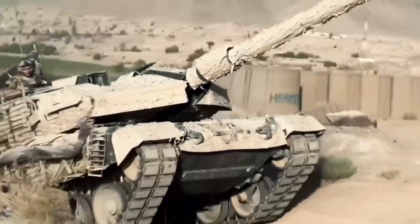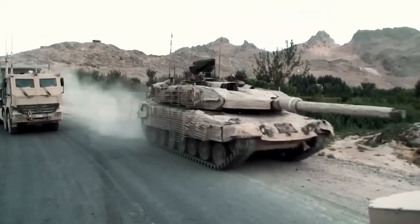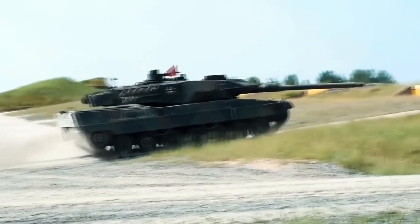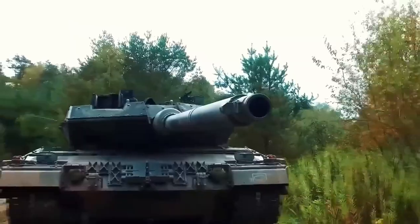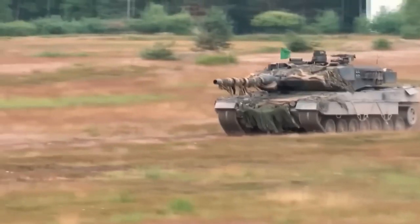In conclusion, the Leopard 2A6 will be used as an offensive weapon in intense combat — people will perish and vehicles will be destroyed. However, Leopard 2 and comparable tanks might offer Ukraine the advantage, especially in light of Russian troops' subpar tactical performance during the conflict.